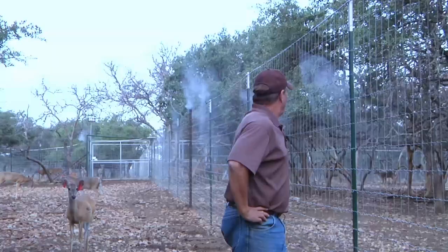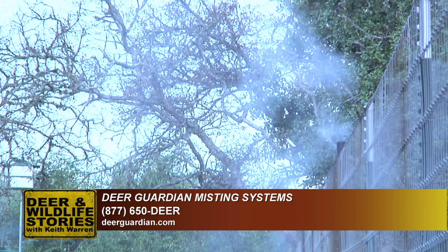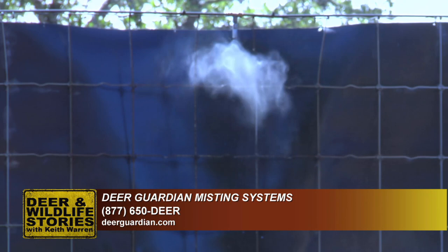Right here you can see the Deer Guardian misting system. What serious deer farmers are doing is putting this system in around their pens. That's insecticide going out — it goes off 11 times a day. There are some big tanks where they mix the mixture, and it's all done electronically with a timer. It'll go off for a few minutes and that mist drifts across the pen, kills the insects, and reduces the stress on the deer.